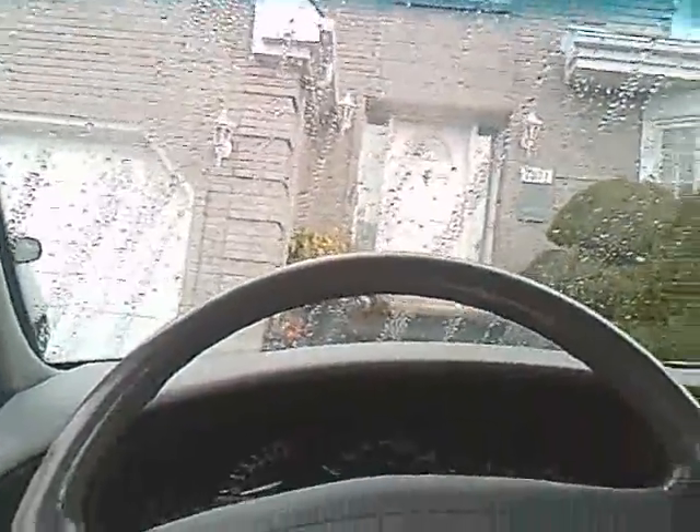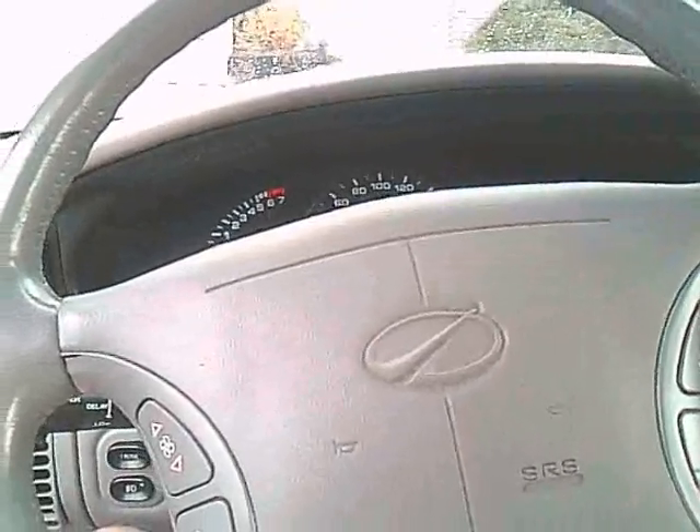This is a 1998. I got traction control — fully loaded.